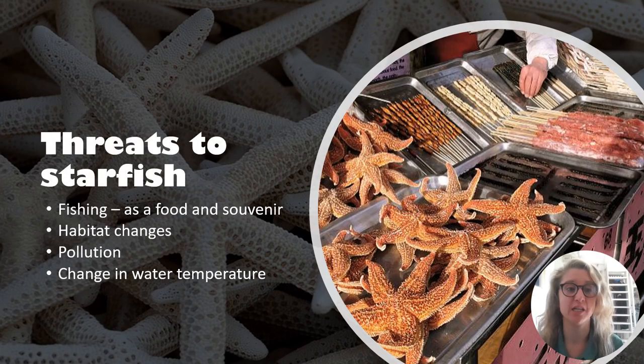Threats to starfish include fishing as a food or souvenir, habitat changes, pollution and change in water temperature. Climate change and rising sea temperatures are increasing the occurrence of sea star wasting disease. This disease causes the limbs to fall off and the body is unable to regenerate — it's unable to use its superpower. In the end, what was once a sea star just becomes a puddle on the ocean floor.